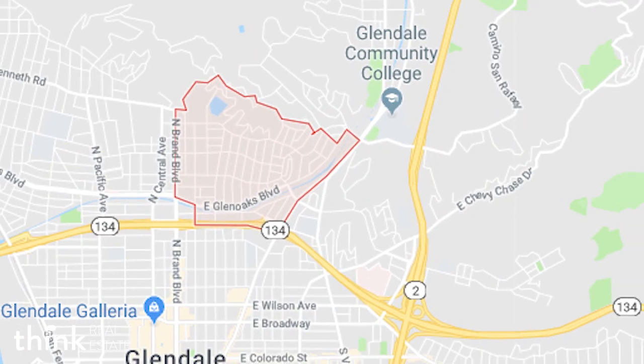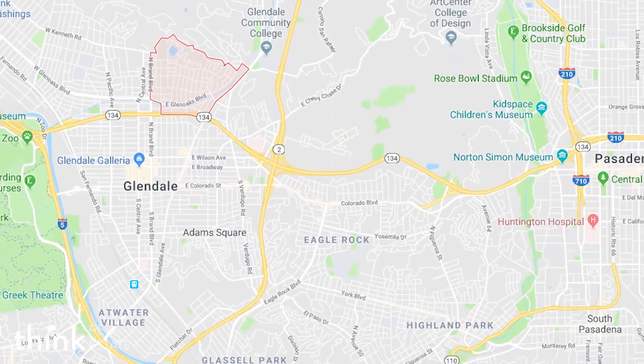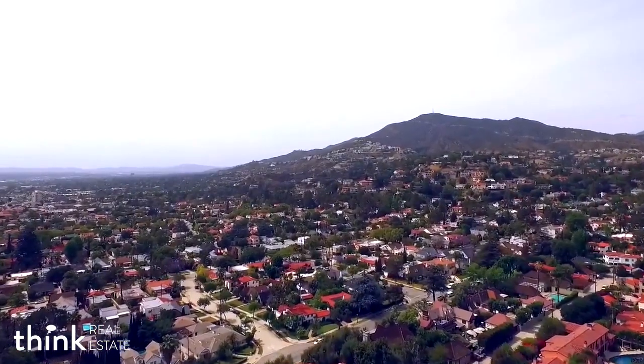One of the great things about living in the Los Angeles area is discovering a new neighborhood that you weren't aware of. I want to tell you about a neighborhood called Ross Boyd. It's about 3,000 houses and they're all built in the 1920s and 1930s, ranging from about 1,400 square feet all the way up to about 5,000 square feet. It's a beautiful tree-lined neighborhood.